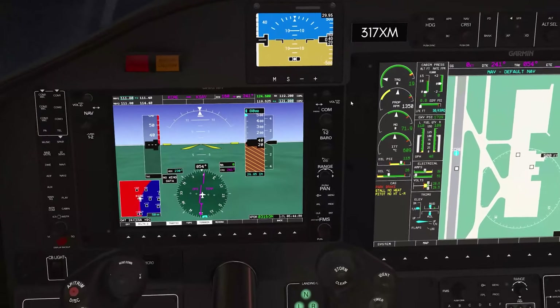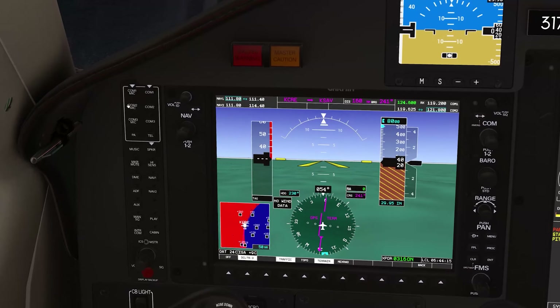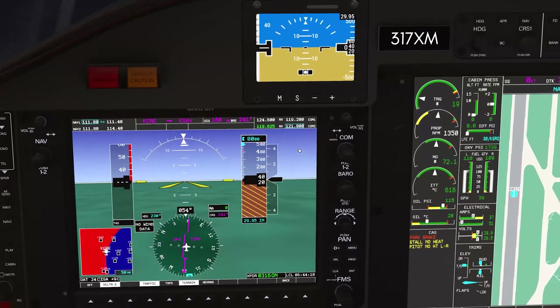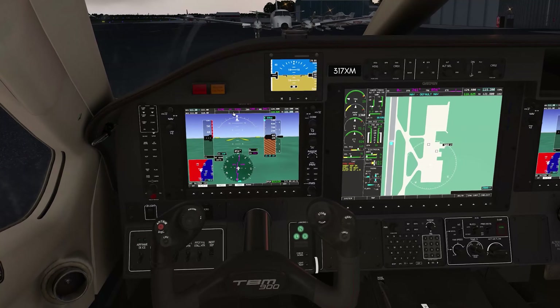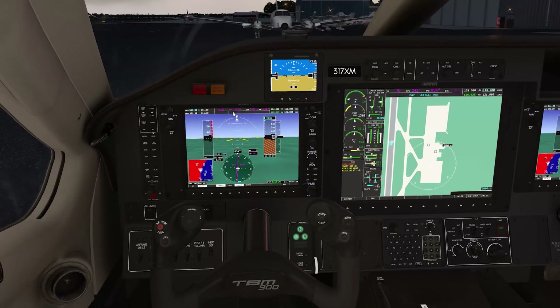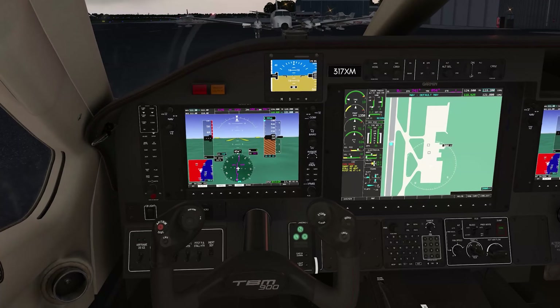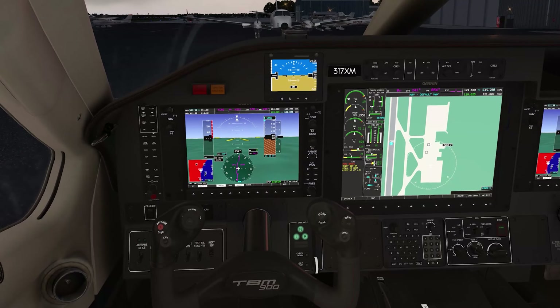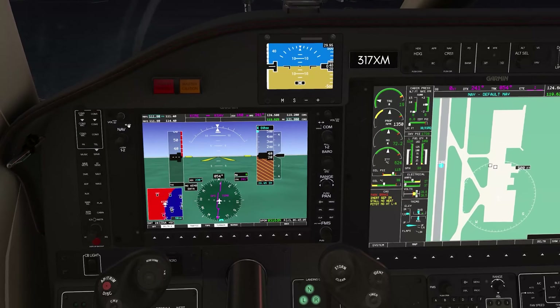Let's see if we can pick up an ATIS. We've got that set — and we have Charlie. Let's give ground a call and get our IFR clearance.